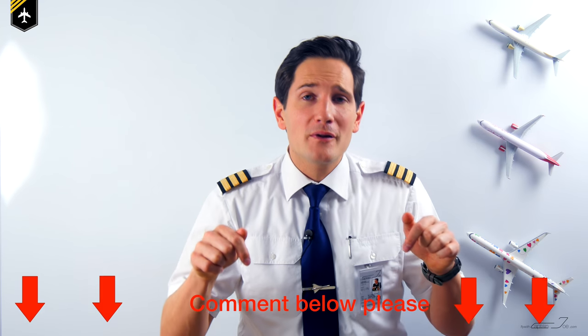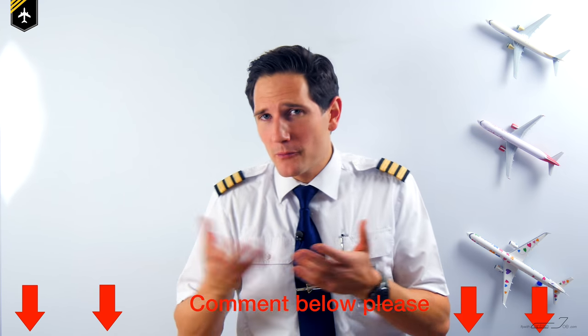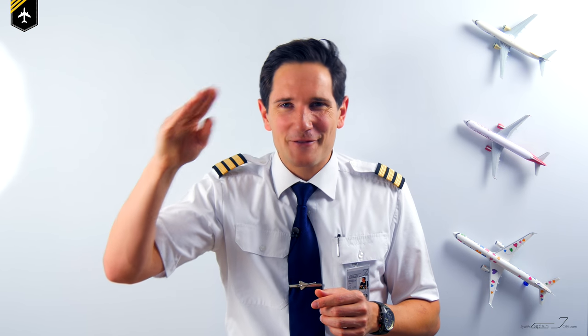I hope you enjoyed this video. Please comment below — I'm looking forward to your assessment experience, as everyone can profit from that. Make sure to perform a touch and go at my Instagram account, and don't forget to hit the subscribe button plus the notification bell. All the best — see you next week. You're Captain Joe.